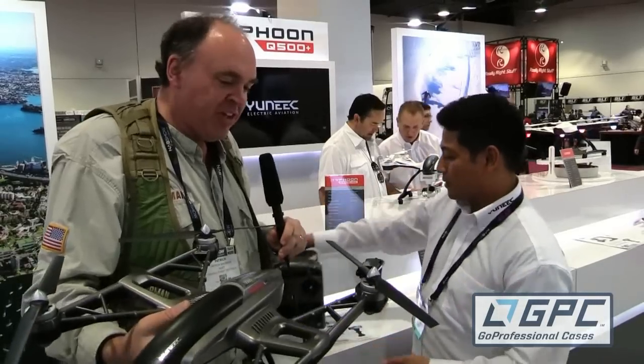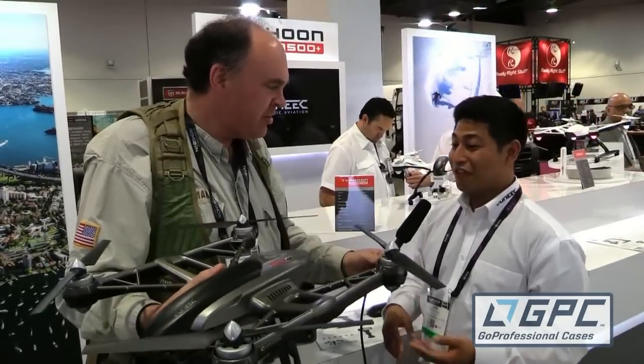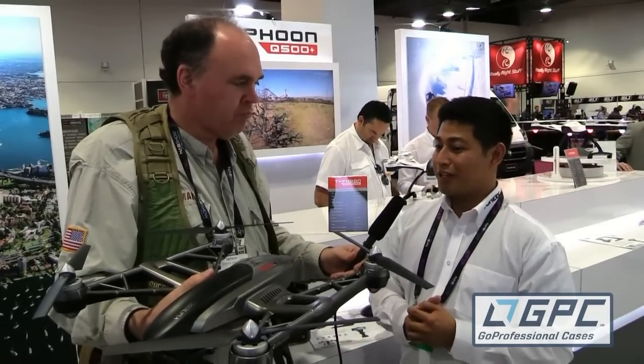We saw the HD version of this aircraft at AMA Expo, and I have to say, I'm not sure I've ever handled it — this thing is lightweight. Yes, it flies for 25 minutes per charge, and it includes two batteries, so basically you're getting about 45 to 50 minutes of flight time right out of the box. That's really, really good.